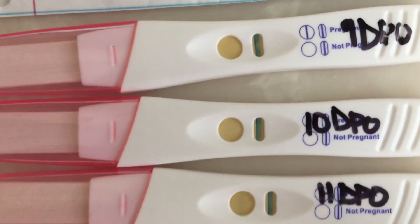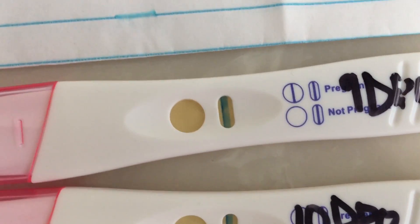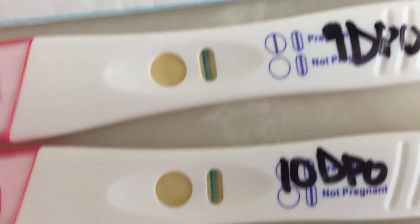These are the Target blue dye line brand. They yellowed really badly, so you can barely see the lines. Even at 11 DPO it's still a little bit hard, but you can see the line there.